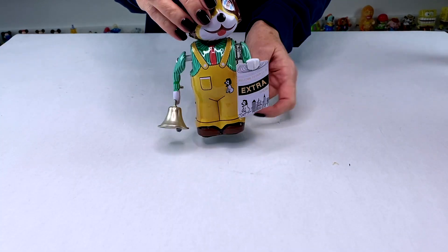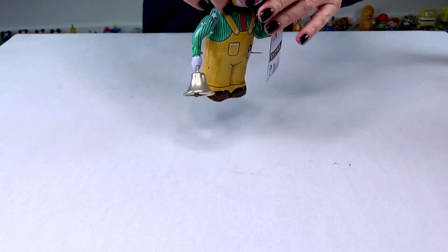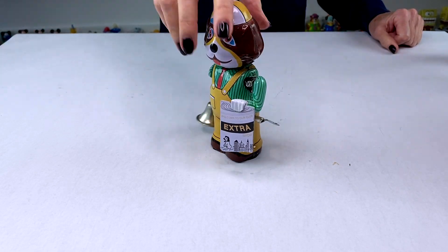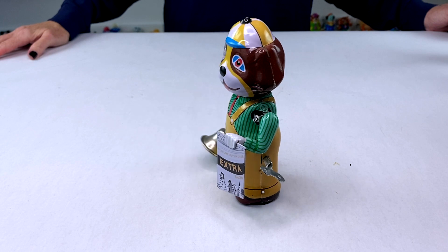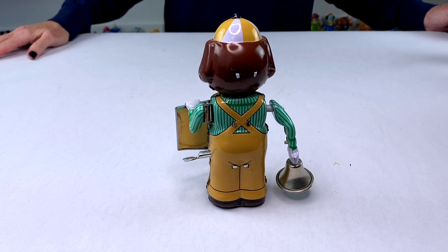So the first one is a dog and he has an extra paper in his hand, and they all have these ringing bells. Now they don't move on feet. What they do is their heads go back and forth and they ring the bell. He may not move on his feet but he does twirl around. He actually turned all the way around and he's facing me now.